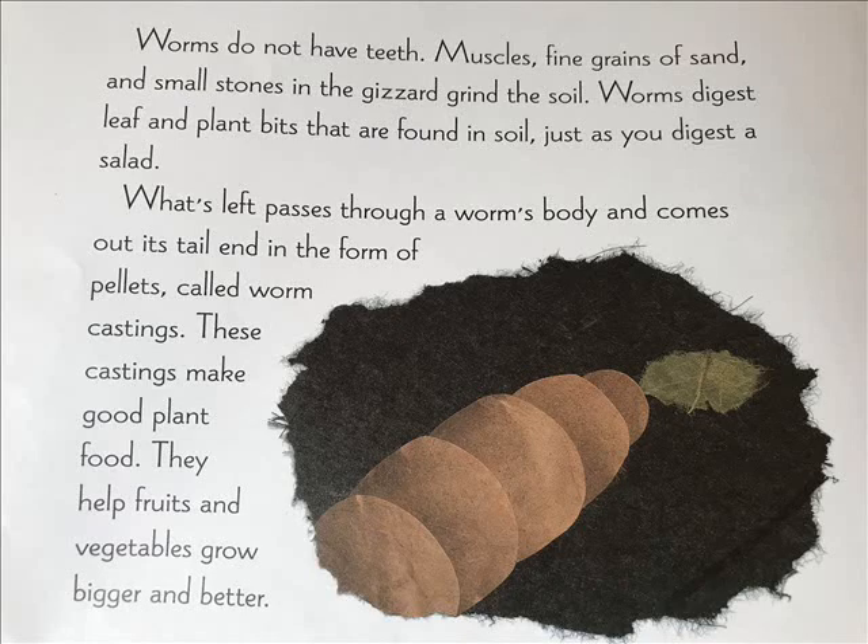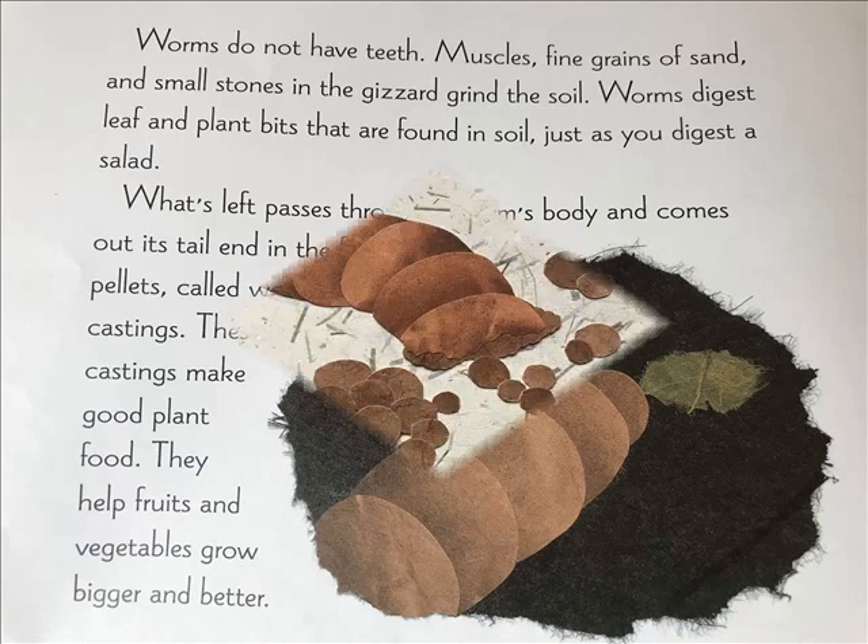Worms digest leaf and plant bits that are found in soil, just as you digest a salad. What's left passes through a worm's body and comes out its tail end in the form of pellets, called worm castings. These castings make good plant food. They help fruits and vegetables grow bigger and better.